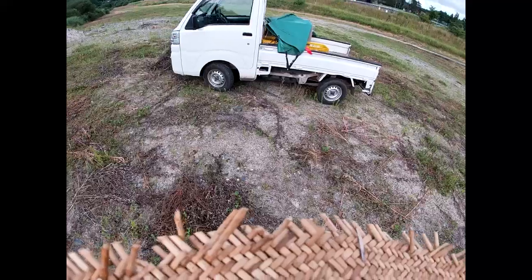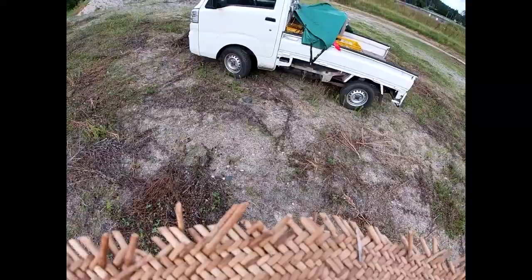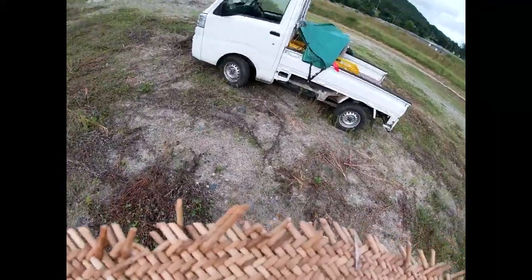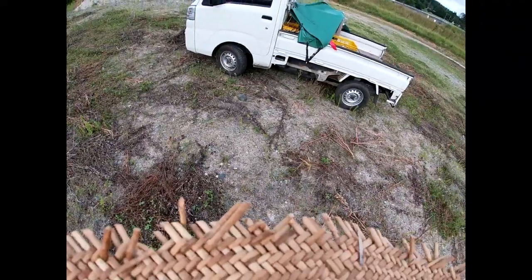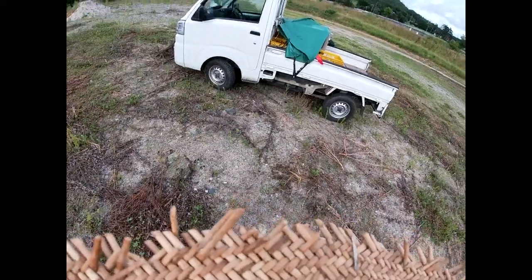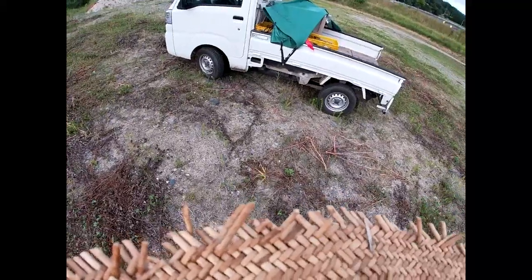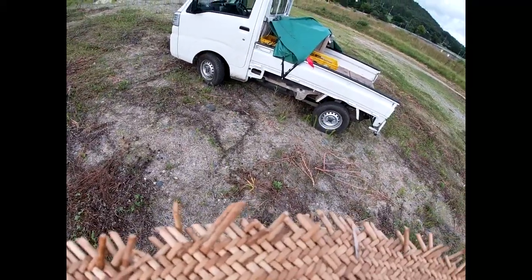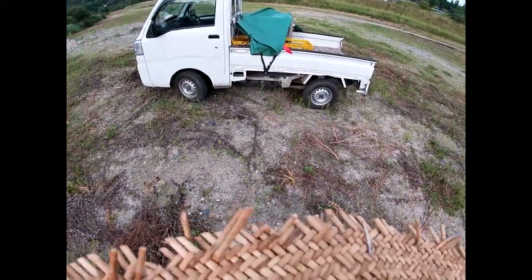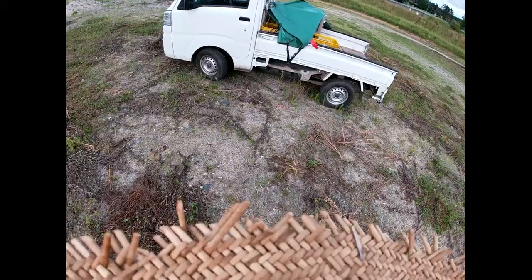If anybody is serious about using a pickup truck for work, this is the truck everyone in Japan prefers. Basically all working people drive this truck. I don't know anybody who lives in a rural area who doesn't own at least one pickup truck like this.